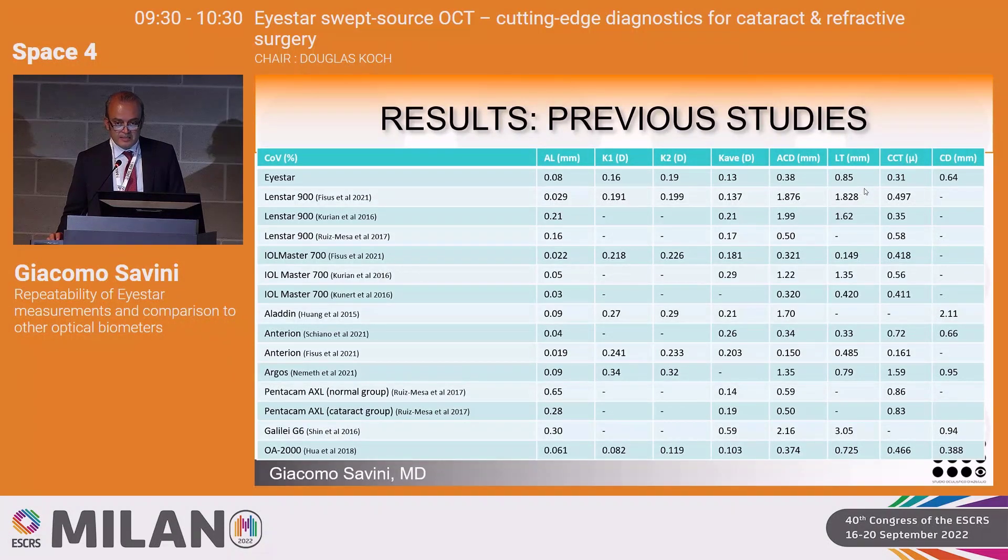In the discussion, we also looked at previous papers reporting repeatability with other devices. In general, repeatability was improved with respect to previous generation devices, including the LenStar and older devices like the IOLMaster 500. For most parameters, the repeatability is excellent and quite similar to the latest generation optical biometers.